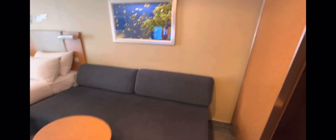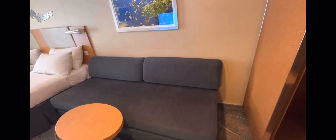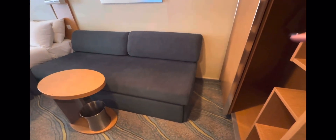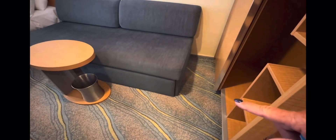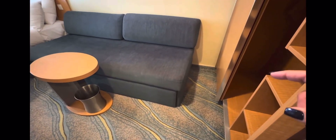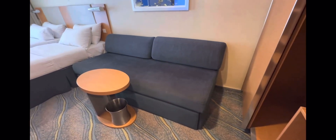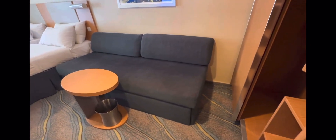Here's the main cabin. There's a couch, and this looks like a cabin for four people. The way I can tell is that the couch doesn't have arms on the end — that's a trundle, and it comes out. The stateroom attendant would set this up for you at night if you're going to have three or four people in this room.